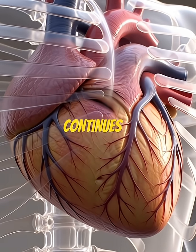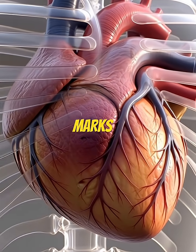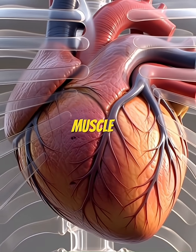If blood flow continues to decrease, heart muscle cells begin to die. This marks the beginning of true heart muscle damage.